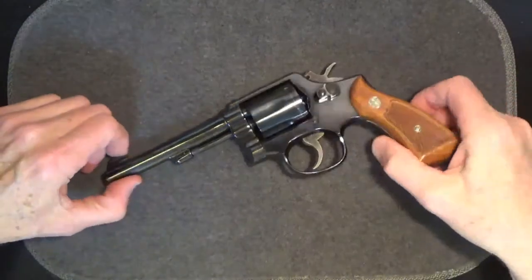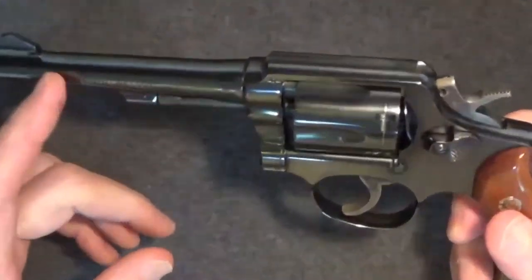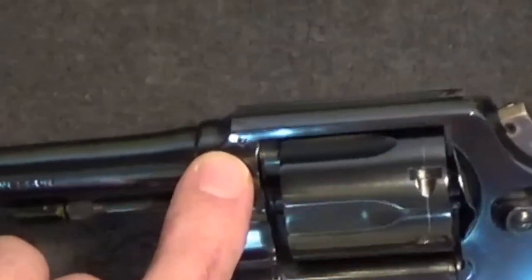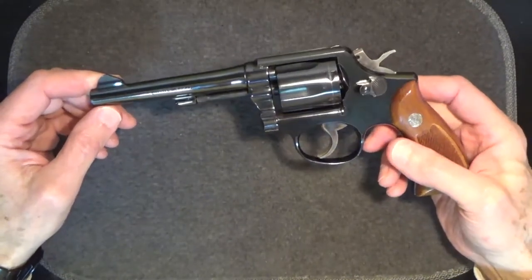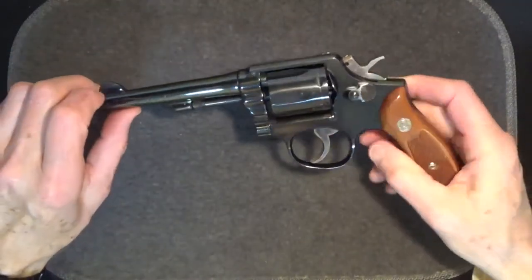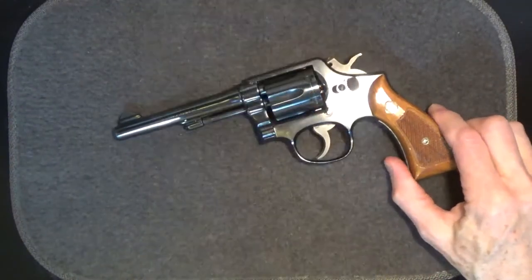This Smith & Wesson Model 10-5 has the 5-inch tapered barrel. The muzzle is crowned. The barrel is threaded into place and pinned — Smith & Wesson revolvers produced after 1981 are not pinned. It fires 38 Special rounds, but it can also fire the plus P rounds. It's a Smith & Wesson K frame revolver — a medium size specifically designed for the 38 Special cartridge.